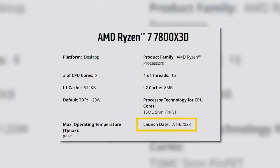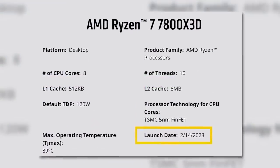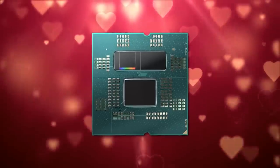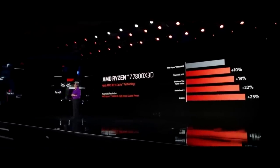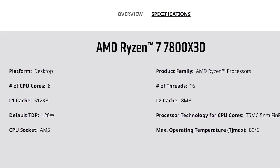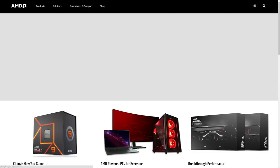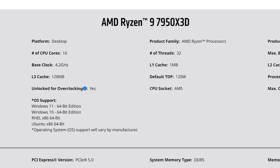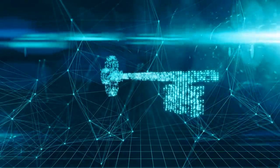Now, with that said, AMD published a release date of February 14th for their X3D parts, but the company quickly removed it and issued a statement that it was a mistake. I'd bet that it was originally the date, but it was just pushed back. Either way, I'd assume AMD wouldn't make this mistake yet again. Remember, this is AMD's official spec pages on AMD.com — it's not just some leak from an unnamed source. So at least as of now, it's official that AMD's Ryzen 7000 X3D parts will be unlocked for overclocking.